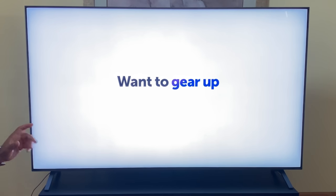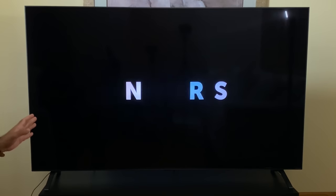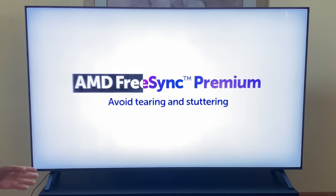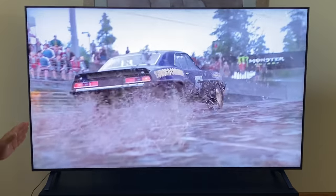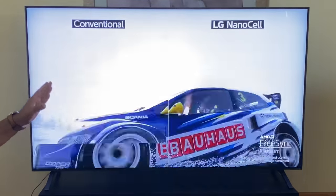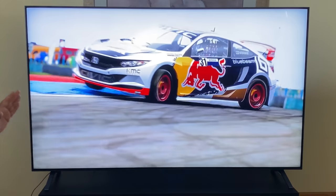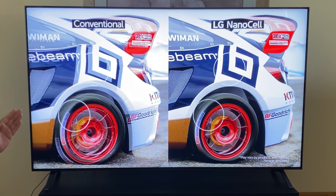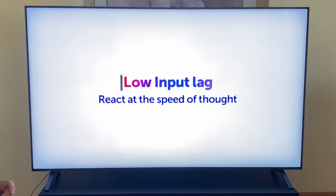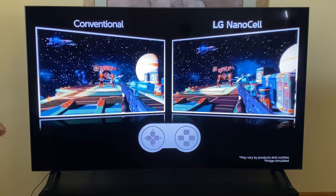Another area this TV excels in is gameplay. If you want to connect your Xbox, PlayStation, or even your PC, you can. This TV features AMD FreeSync technology, giving you 4K at 120Hz. My experience has been stutter-free with awesome images. As you can see here — conventional versus NanoCell — the NanoCell technology really makes a difference when it comes to gameplay and image clarity. When looking at motion, there is no stutter; you're talking about smooth graphics and smooth images. So if you have a PlayStation, an Xbox, or a PC and want to check out gameplay on this TV, it's definitely a must-do.